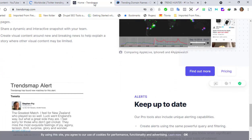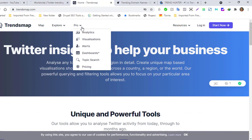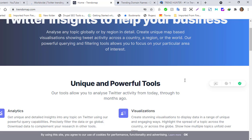Trendsmap is actually very powerful. They have a premium or pro option, but you can sign up with the free option and still get trends and what is happening. These tools allow you to analyze Twitter activity from today through to months ago, analyze globally or by region, and create unique map-based visualizations. It is super powerful and will really help with your research.